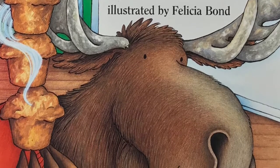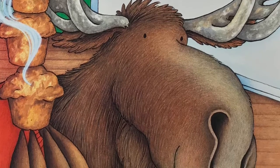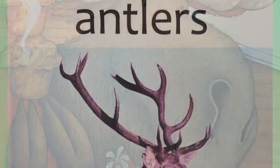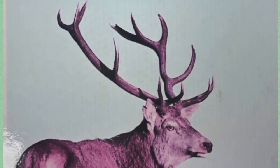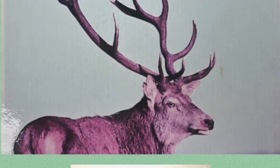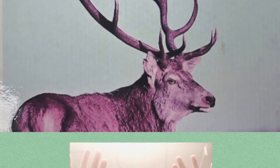Today as we read this story, we're going to be listening for vocabulary words. The first vocabulary word we're going to be listening for is antlers. That is the branched horn of a deer. When you hear the word antlers in the story, do the motion in the picture.